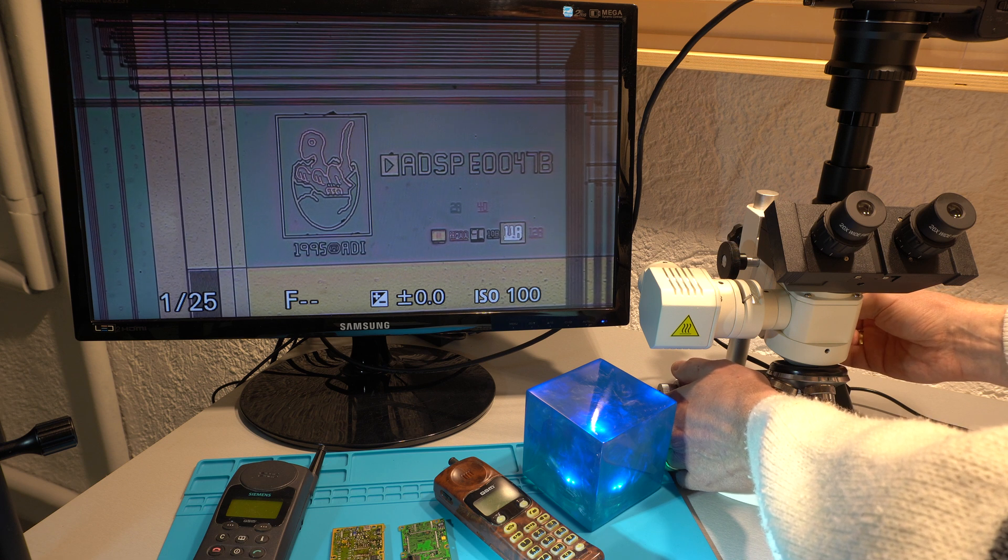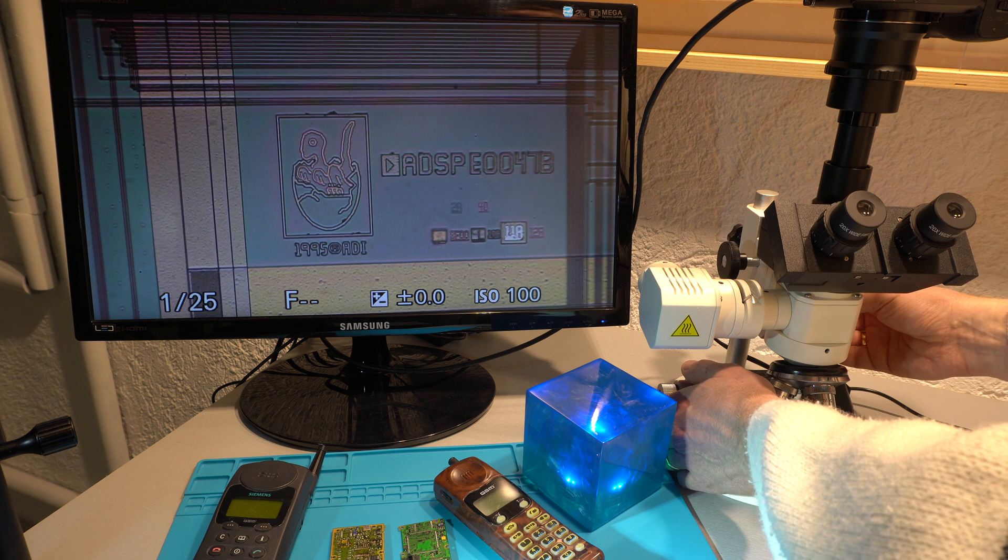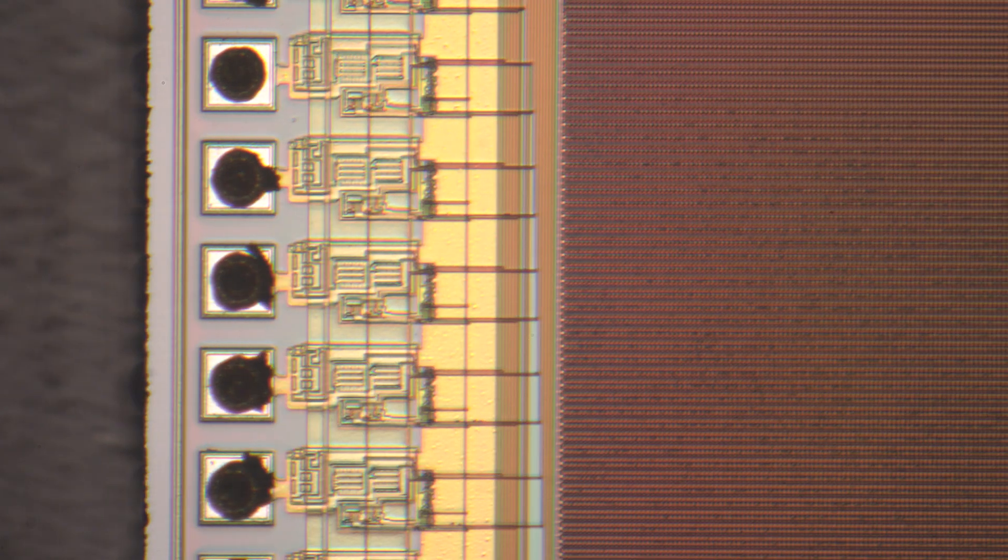Okay, I think it's time to swap the cameras and record some 4K footage of this hatching dino.